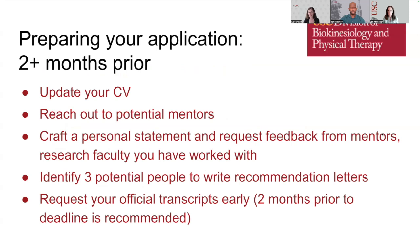We recommend starting to prepare your application at least two months prior to the deadline — starting earlier is always better. Steps to complete at least two months out include: update your CV or resume, reach out to potential mentors, put together a personal statement and request feedback from current mentors, identify three people to write recommendation letters, and request official transcripts from any schools you've attended to be sent to the program you're applying to.